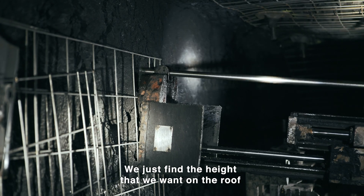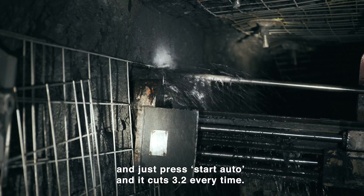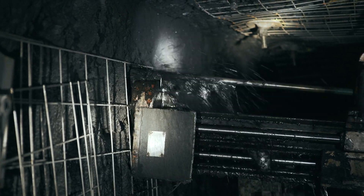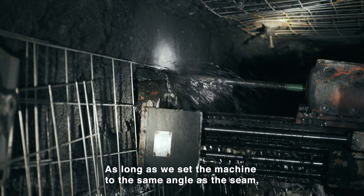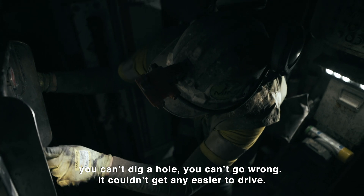It's so simple — we just find the height that we want on the roof and press start auto, and that cuts 3.2 metres every time. As long as we set the machines at the same angle, you can't dig a hole, you can't go wrong. It couldn't get any easier to drive.